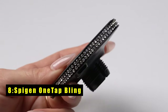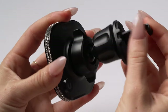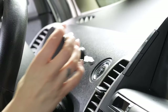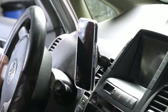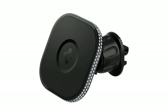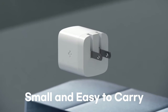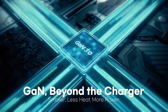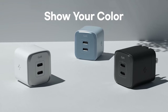At number 8 is Spigen OneTap Bling. The Spigen OneTap Bling is a stylish and functional accessory designed exclusively for iPhone 16 series, including MagSafe-compatible cases. Its built-in magnets use one-tap technology to securely snap into place, ensuring a firm hold, even on Plus and Pro models. This product stands out with its 176 hand-placed rhinestones, each with over 7 cuts, creating dazzling reflections that add a touch of glamour to your phone. Compatible with MagSafe cases or use without one, the Spigen OneTap Bling comes with a 24-month manufacturer warranty, offering both peace of mind and a sparkling look.